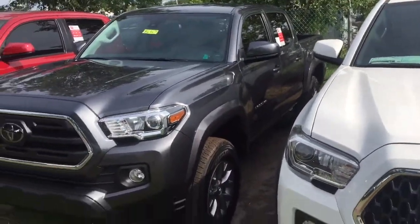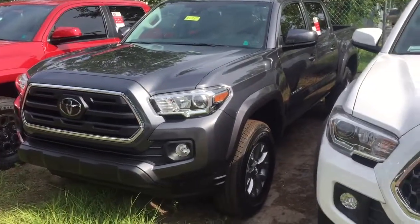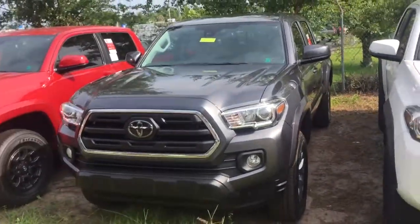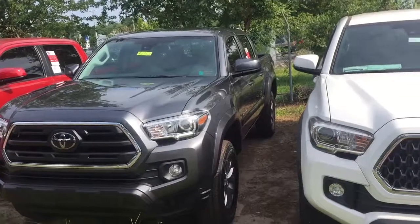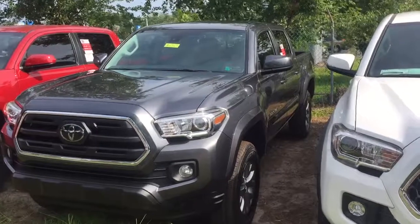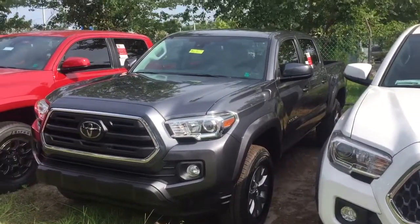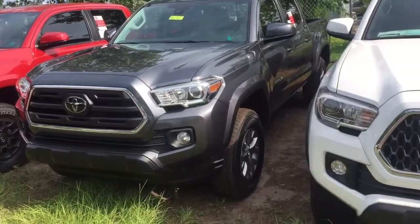It's going to have an ash interior. I just wanted to send you a personal video showing you that we do have the inventory. I'm going to send you the pricing information on this truck — I think it'll be perfect for you. We also have access cabs, which are the smaller back door, and we have other features like TRDs that are getting a little more expensive. But this truck right here is going to do everything you need it to do.